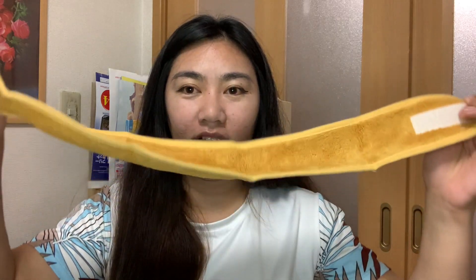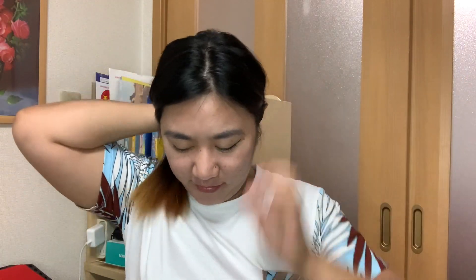It's a bit big. Let me try it on. It makes things easier. It fits just right — looks good!